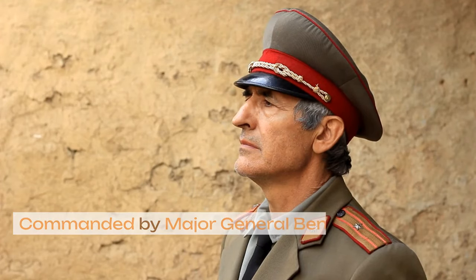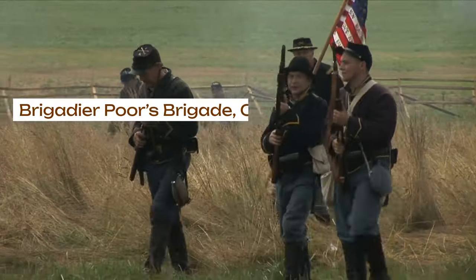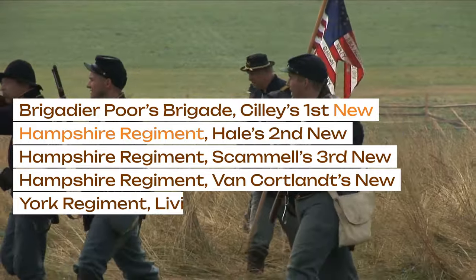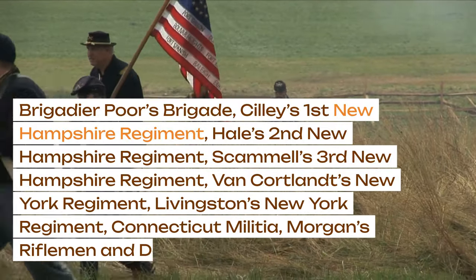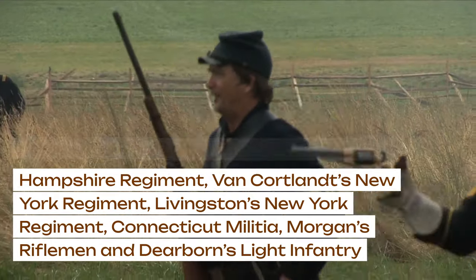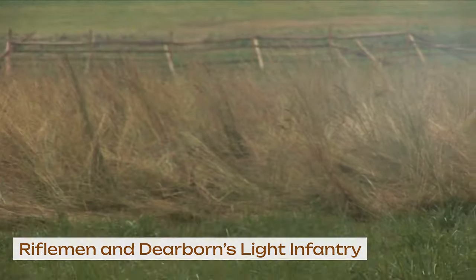The left wing was commanded by Major General Benedict Arnold, comprising Brigadier Poor's Brigade, Cilley's 1st New Hampshire Regiment, Hale's 2nd New Hampshire Regiment, Scammell's 3rd New Hampshire Regiment, Van Cortlandt's New York Regiment, Livingston's New York Regiment, Connecticut Militia, Morgan's Riflemen, and Dearborn's Light Infantry.